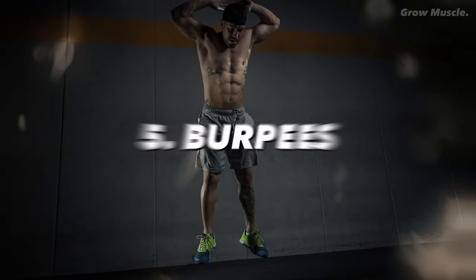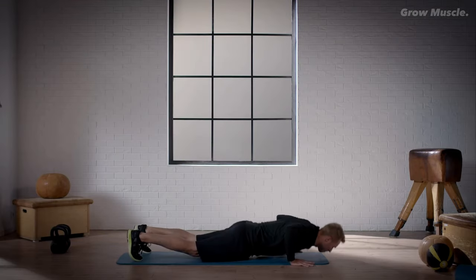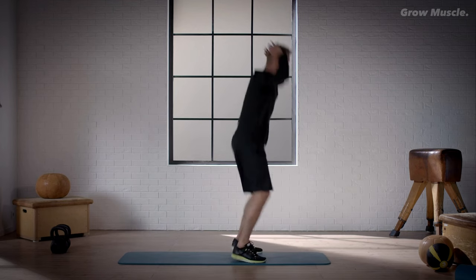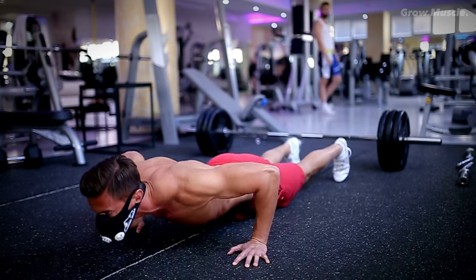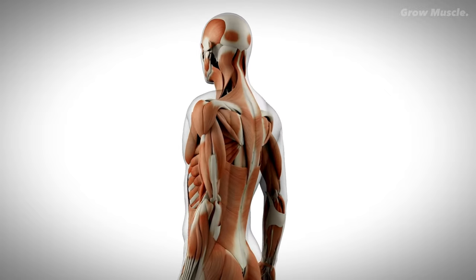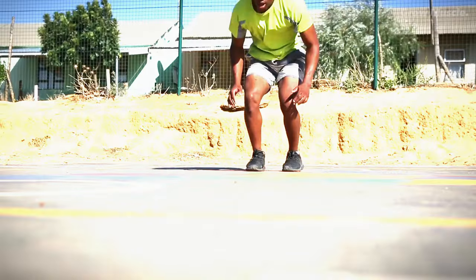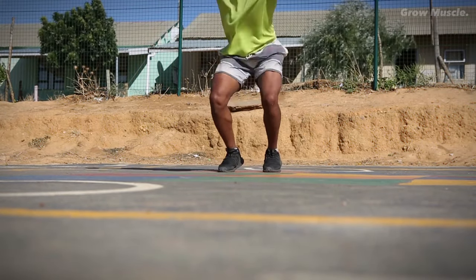5. Burpees. Burpees are a dynamic and full-body exercise that combines various movements to strengthen your upper body and elevate your heart rate. As an all-rounder exercise used in both strength training and aerobic workouts, burpees are highly effective at engaging all major muscle groups while maintaining an elevated heart rate. The best part is that burpees require no special equipment, making them accessible to anyone.